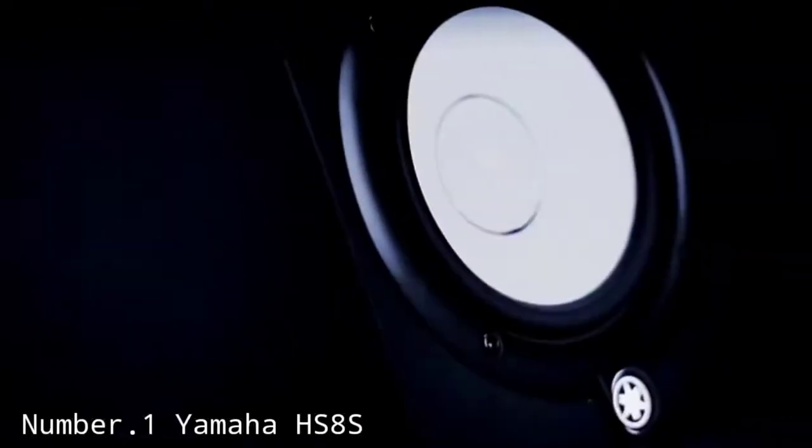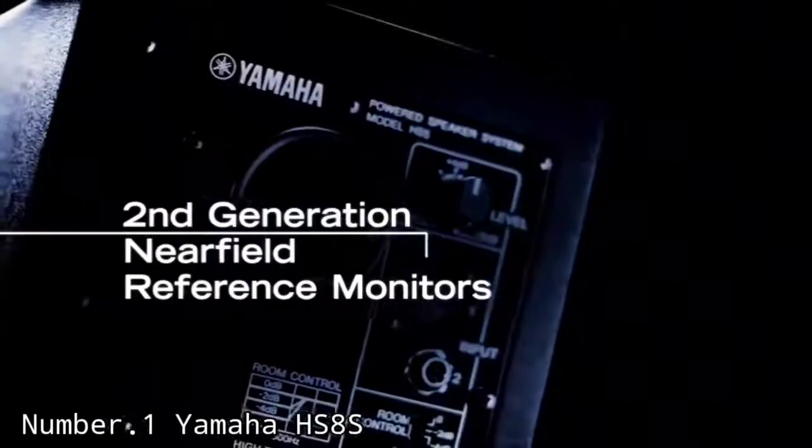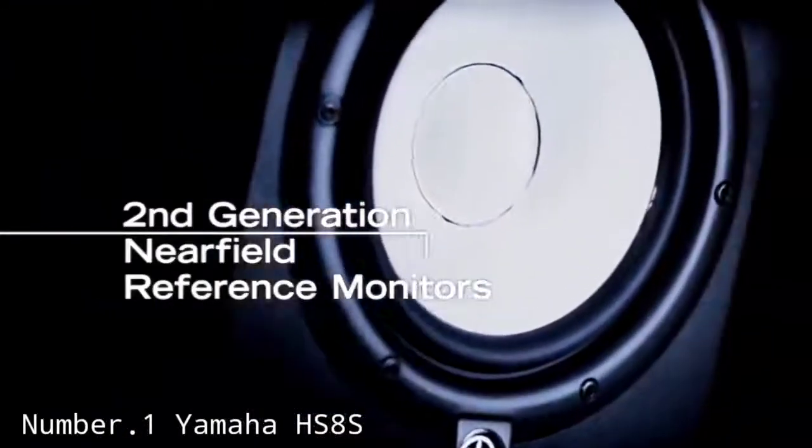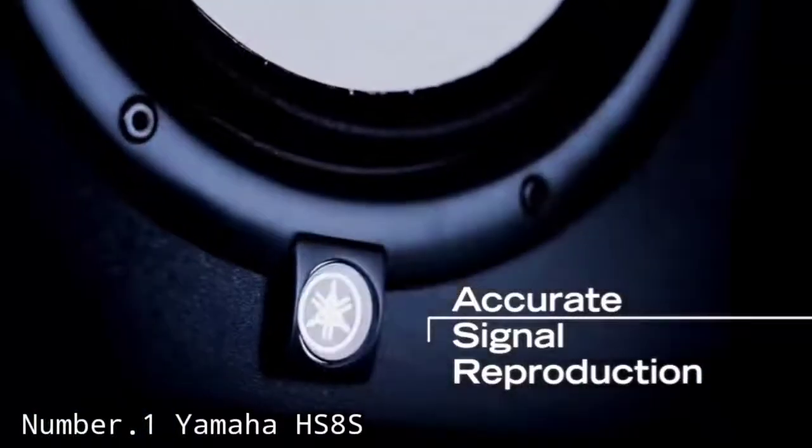Around 20Hz is the very bottom end of the range of human hearing, so you will not be missing much with that 2Hz loss. The HS8S has been engineered with a 150W amplifier and should have enough power to provide a good amount of sub frequencies for a small studio or a bedroom studio.